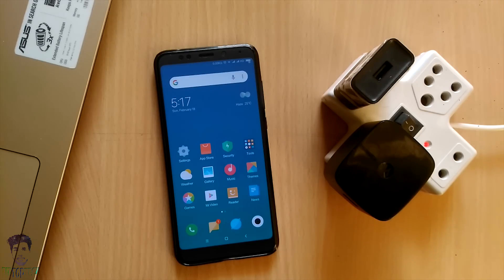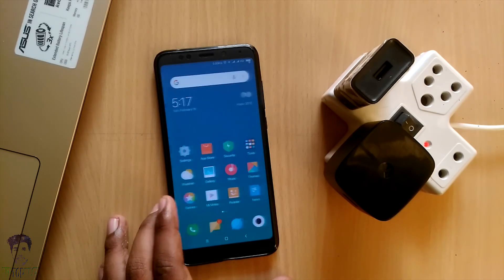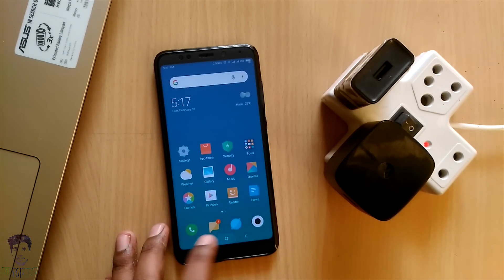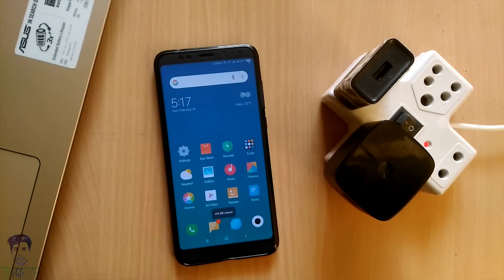This is the Redmi Note 5, which has a 4000 mAh battery and a Snapdragon 625 CPU, which actually supports quick charging. This is the reason I am performing this fast charging test on this device.